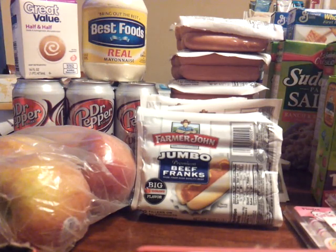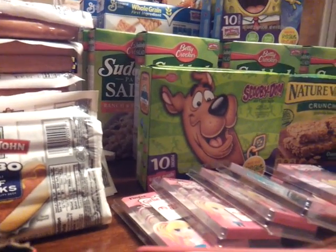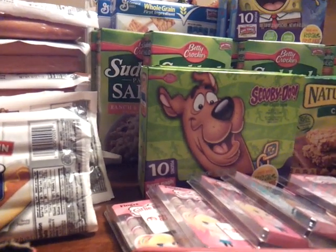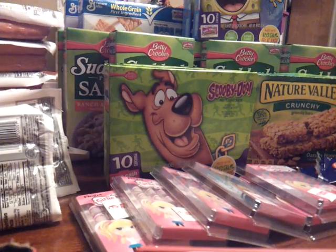I also went to Family Dollar. I'm going to show you a couple of the coupons I used. I don't have any of the Suddenly Salad right now, but here's a hint: if you want to print extra Suddenly Salad coupons, go to Swagbucks — swagbucks.com — and you can print two Suddenly Salad coupons from the same computer. It's a great search engine I use all the time.